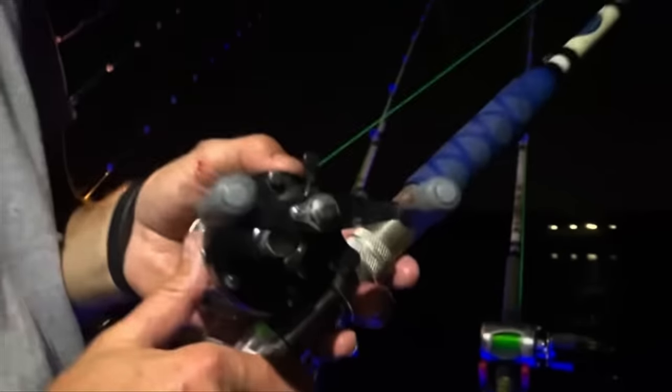I'm just throwing it out to the side of the boat in the fast current and letting the current sweep it in. Wherever that bait settles is also the place where all the baitfish are going to be running, because that's right at the edge of the seam.